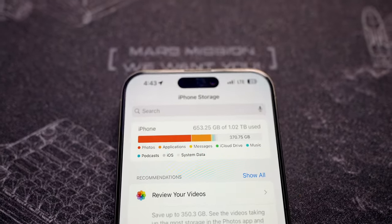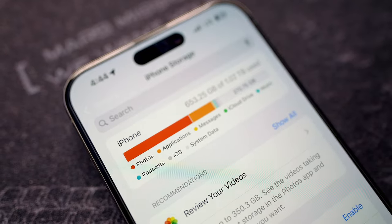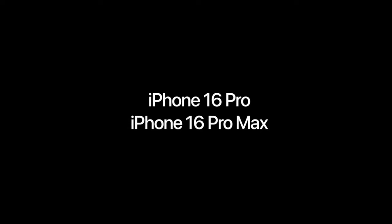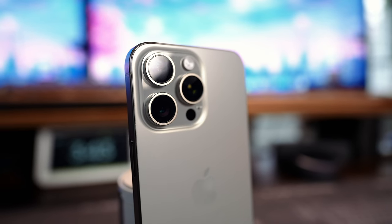The 2-terabyte model could have an eye-watering price tag of maybe $1,800. Storage will likely start at 128 gigabytes for the base, the Plus, and even the 16 Pro, but the 16 Pro Max — just like the 15 Pro Max — will start at 256 gigabytes. There is also a chance that all Pro models will start at 256 gigabytes.